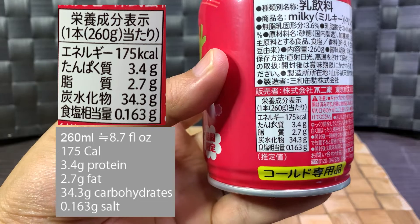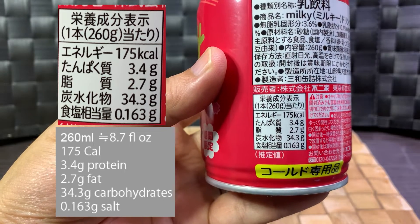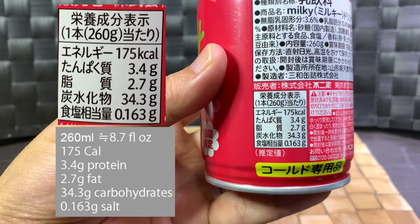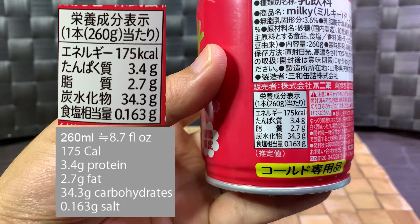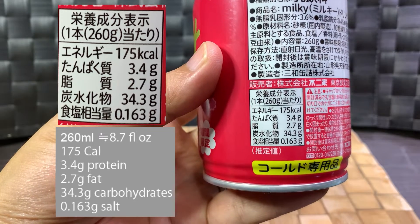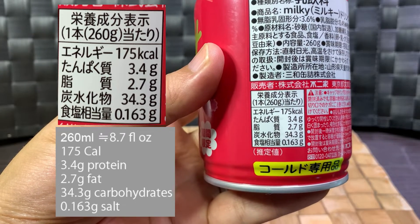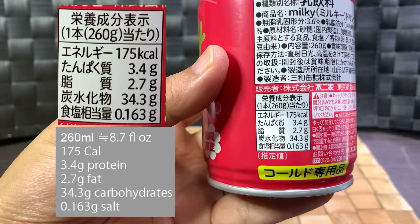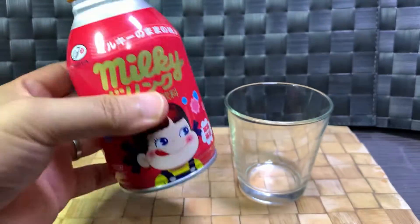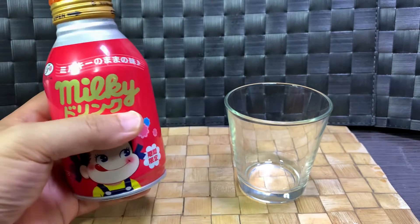It is 175 calories, 3.4 grams of protein, 2.7 grams of fat, 34.3 grams of carbohydrates, and 0.163 grams of salt.